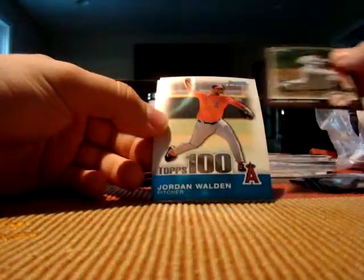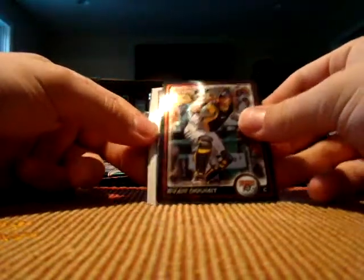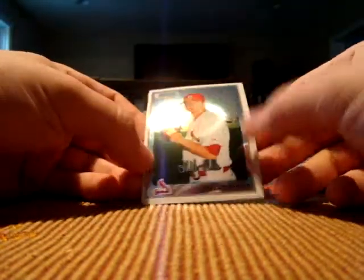Jorge Posada, Tops 100, Jordan Walden, and a Dan Tuttle rookie. Ryan Dumit, Daniel Camarena USA, and a Jose Yepes — don't know how to pronounce that. Andy Oliver, there's a refractor of Carlos Gonzalez — it's not numbered. And a Shelby Miller rookie.